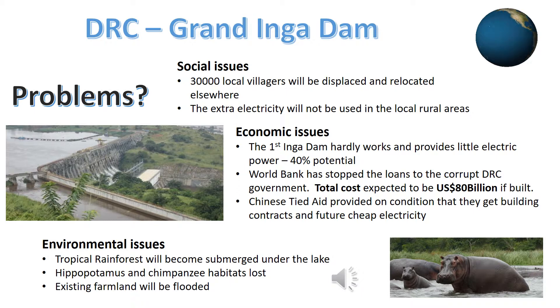The building of the Grand Inga Dam has, however, more problems than benefits. 30,000 locals will have to be displaced and made to leave their existing homes and land. They will be rehoused in rural areas not as fertile as where they currently live, and these people will never see or use any of this new supply of electricity.